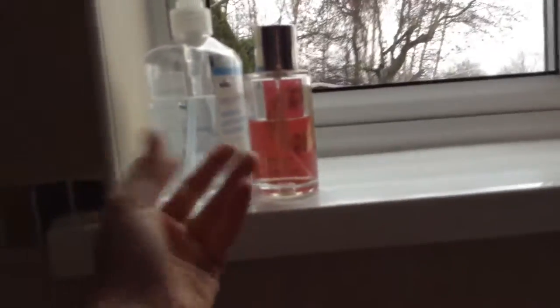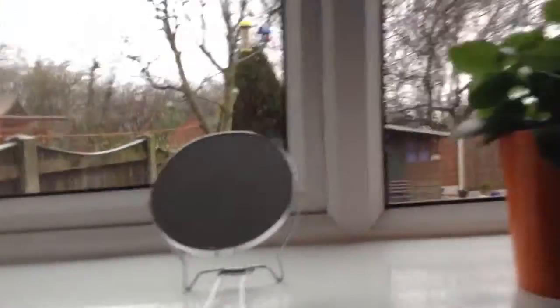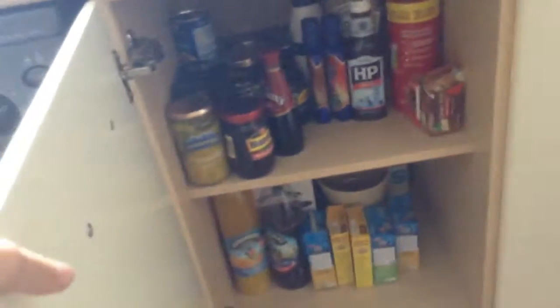Up here we've got some hand wash and some spray to make it smell nice, a mirror, and a lovely plant. And then here we've got our dishwasher, and here we've got all our beans, ketchup, gravy, juice, soups, and everything.